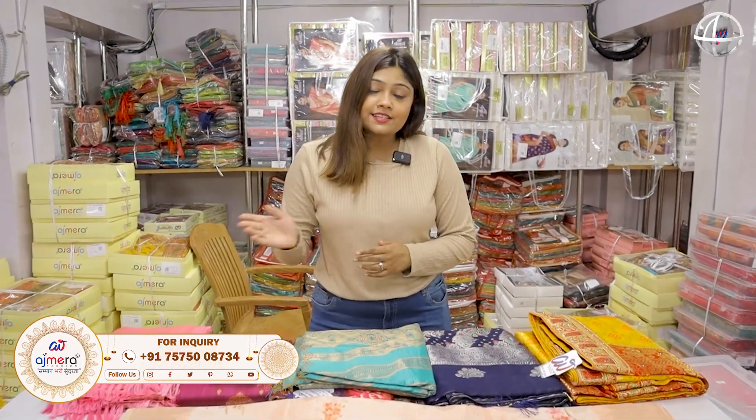Now we have new viewers. I have learned that Ajmeerah Fashion is not only in silk sari. So I want to show you how it is. First, we have product quality — it's the best price.